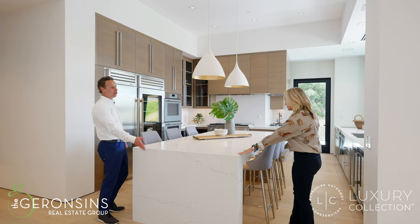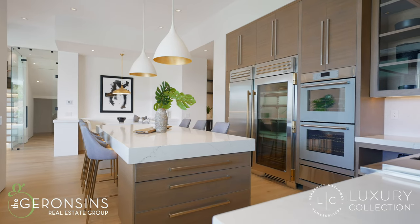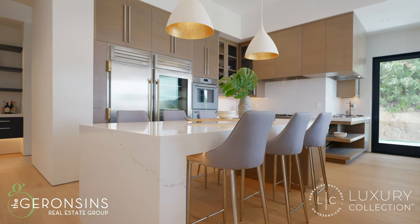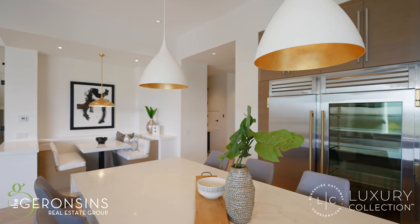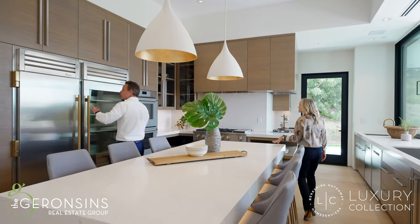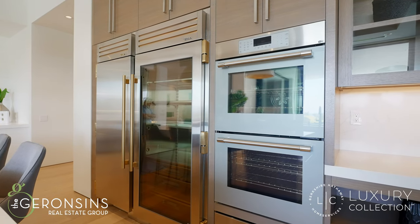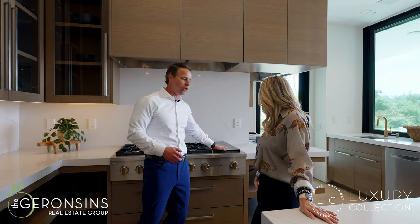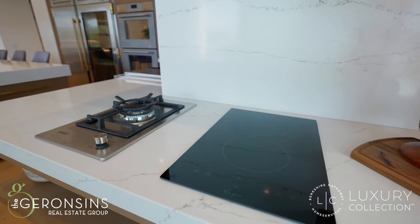Look at this countertop waterfalled over with quartz, and the Rift Sawn White Oak cabinets — so popular right now — absolutely stunning. The lighting was so thoughtfully chosen and takes the whole space to a new level. They also did LED lighting underneath the bar, with a huge bar area for seating. You've got a true commercial refrigerator and freezer, double ovens, warming drawer, six burners, a griddle, a full gas wok, and an induction burner as well.